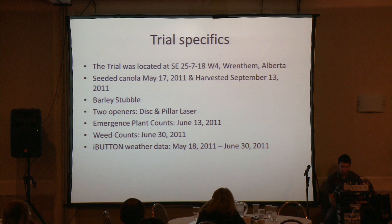So this trial we set up — here are the specifics of it. It was set up outside Rentham, Alberta. We seeded canola May 17th and harvested September 13th in a barley stubble that was consistently eight inches high. We ran two openers: a disc and a hoe opener. We took emergence plant counts June 13th, 2011, weed counts June 30th, and iButton weather data which ran from May 18th to June 30th.